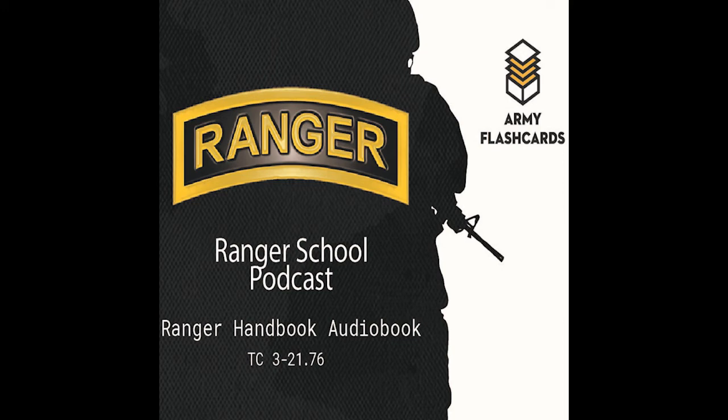That's right — only two more episodes and we will be complete with the Ranger Handbook. I may do a few more episodes to wrap up the annexes and go back and read through the oporder shells and stuff, but we're almost there. Thanks for going through this with me, and before we end, as always, check out armyflashcards.com. I will see you next time.